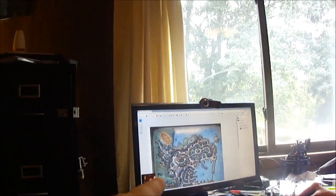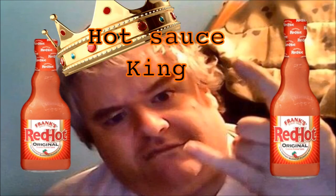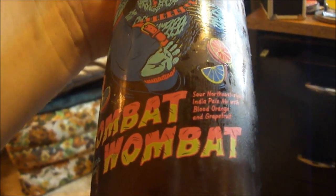It's Saturday. So stay tuned. Hey my legion, how y'all doing today? I'm here today to review Rogue's Combat Wombat, and this is a sour northeast India pale ale with blood orange and grapefruit. Let's try it out.